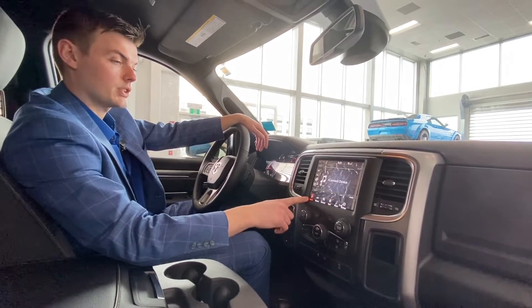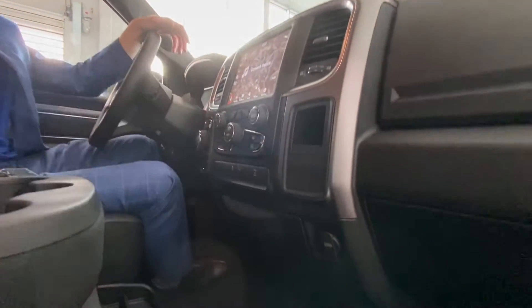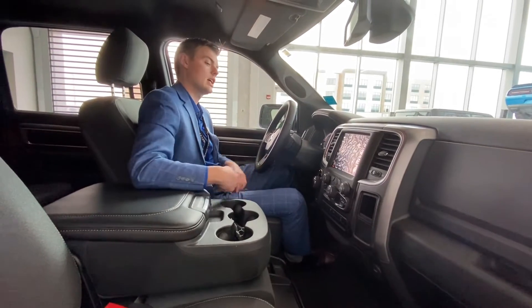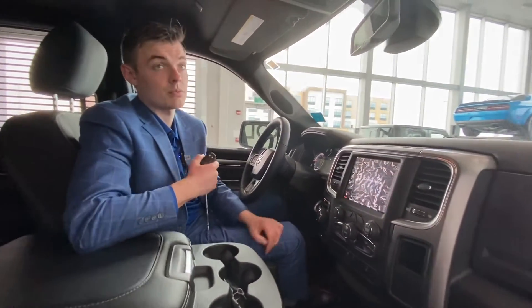It's got your media ports, all of that just down here — USB, another one down here, USB, auxiliary USB — so you can hook up your phone and play any music you want. And then it also has push to start, which is pretty fancy dancy.